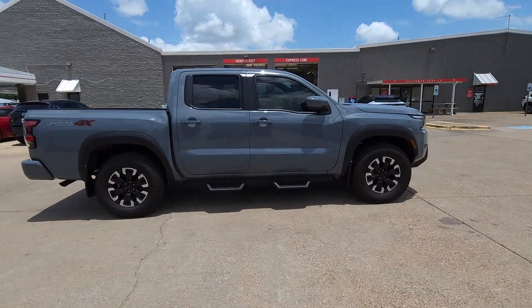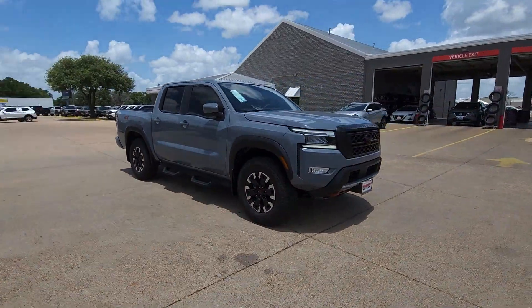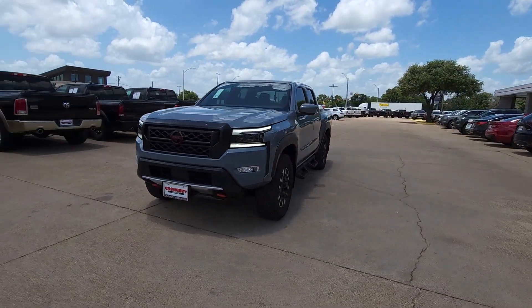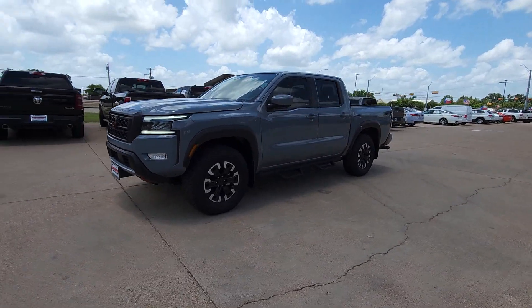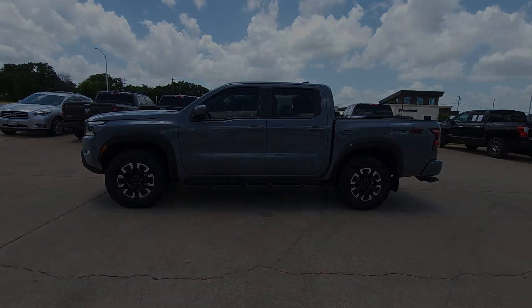These are just some of the great options this vehicle comes with: heated steering wheel, Apple CarPlay and/or Android Auto, wireless charging station, navigation system, keyless entry, satellite radio, remote engine start, bed liner, heated mirrors, and fog lamps.